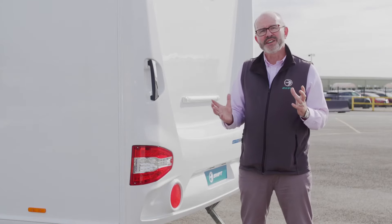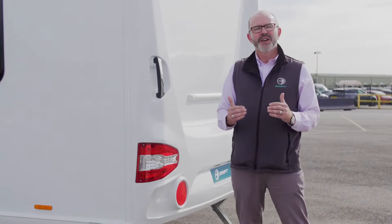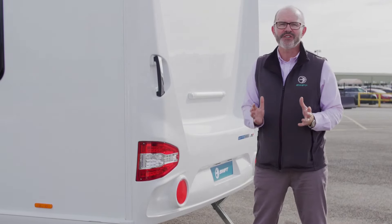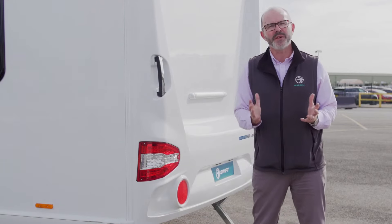Like all of our ranges, the Sprite range is manufactured using our market-leading Smart Construction, which celebrates its 10th year anniversary. Smart Construction stands for strong, modern, aerodynamic, resilient and tested, and uses materials that are totally impervious to water.